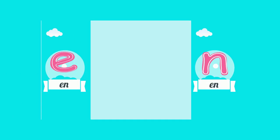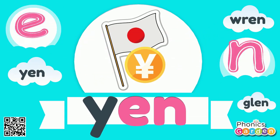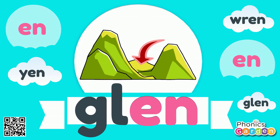Now these letters stuck together make a rhyming N sound: E-N. Let's rhyme yen. E-N. Let's rhyme Ren. E-N. Let's rhyme Glen. The N sound is E-N-N.